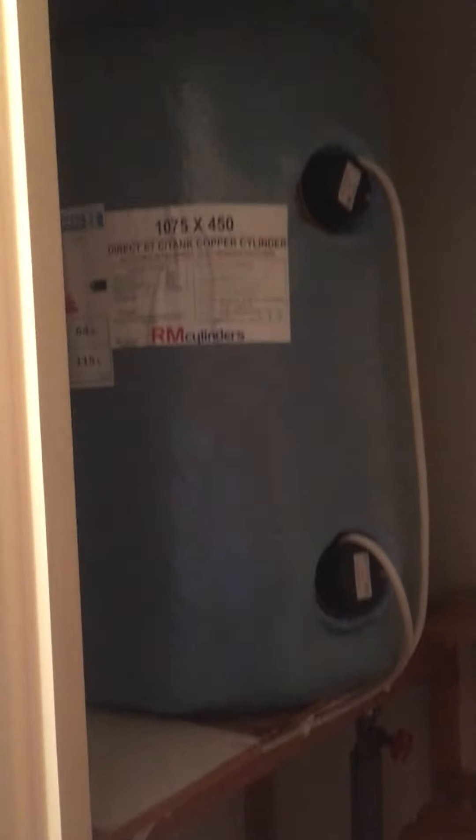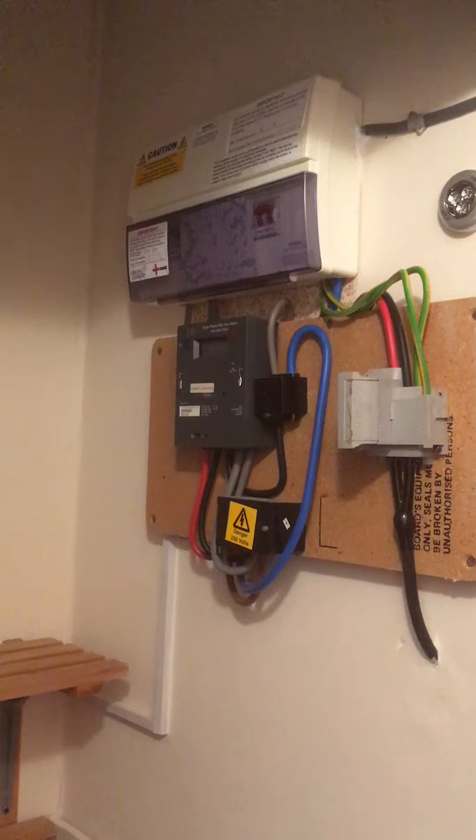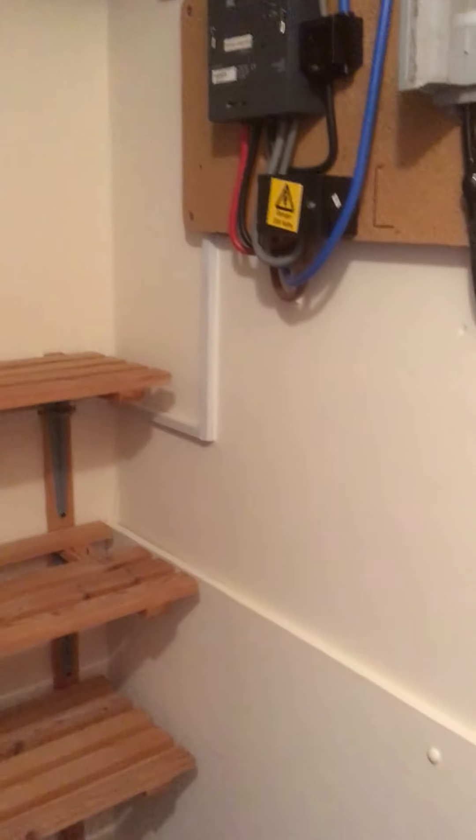And then finally, from the entrance hall, a door leads into a large storage cupboard housing the immersion heater for the hot water, and also the electricity meter and the consumer unit. And that's the end of the tour.